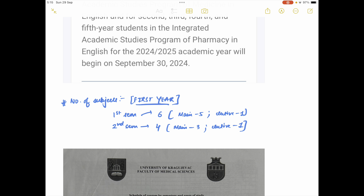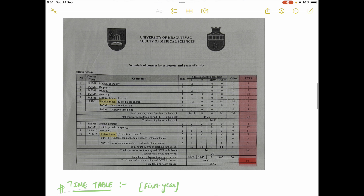In terms of subjects as a first-year medical student, there are two semesters. In the very first semester you'll have six subjects, and in the second semester you'll have four subjects. Out of those six subjects, five are main subjects and one is elective. For the elective you'll get two options and you choose whichever is your favorite topic. For the second semester you'll have three main subjects and one elective.